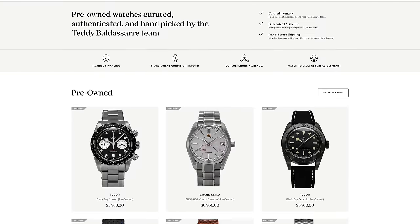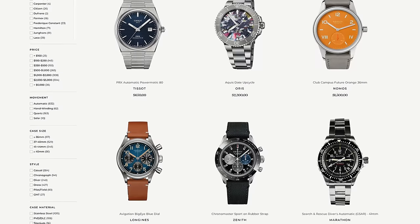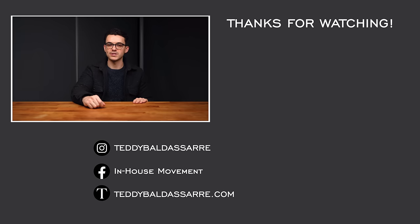That's my video looking at some great Rolex Submariner alternatives. If you enjoyed this and found it helpful, please give it a thumbs up, subscribe, and hit the bell icon. Definitely check out the pre-owned section on teddybaldasar.com — new stock coming in all the time. We're also a full authorized dealer of over 30 brands with quick fulfillment, dedicated customer support, and a full factory warranty. Follow along on Instagram for great watch photos. Thank you so much for watching — be well, and I'll see you all very soon.